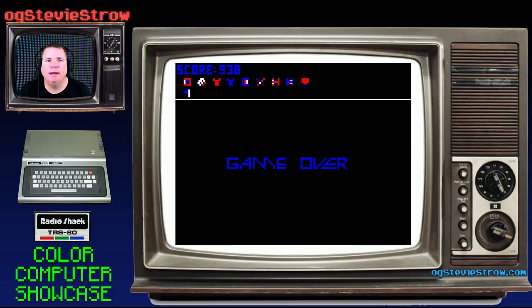So I hope you enjoyed Catch Em. I am the original gamer, Stevie Stroh. This has been another exciting game for the Radio Shack TRS-80 Color Computer, also known as the CoCo. If you enjoyed this video, mash that like button and hit the thumbs up. If you haven't already subscribed, please hit that subscribe button. Throw out a comment and let me know, and share this video with your friends to help grow the channel. Thank you for watching — I'll see you all next time. Bye bye.